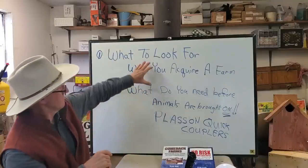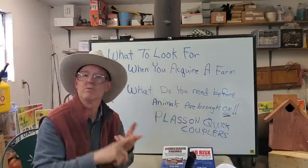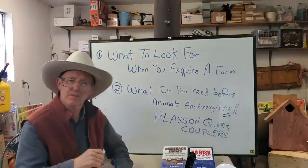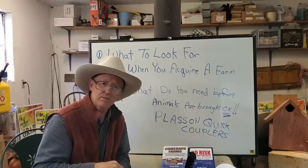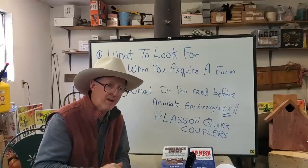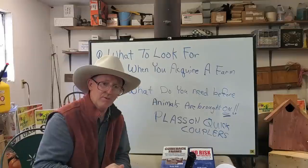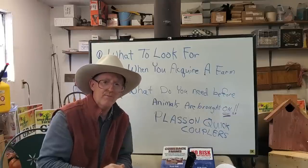When you go buy animals, don't get one that's high-headed and scared of you — bring that on the farm and it'll probably run through your fence and you may never see it again. When you walk into animals, they shouldn't pay any attention to you; that's the kind you want. It may be hard to find, but try to avoid spooky animals. Bring a bunch of spooky animals home and you've got your work cut out for you.